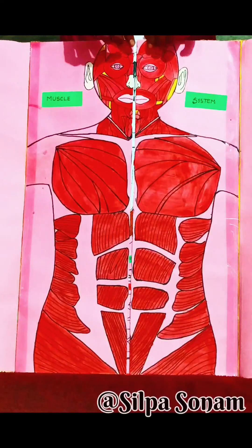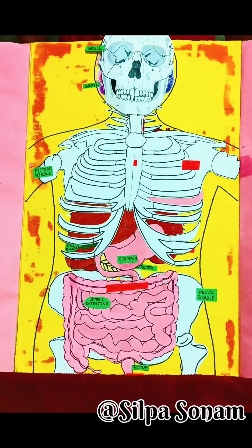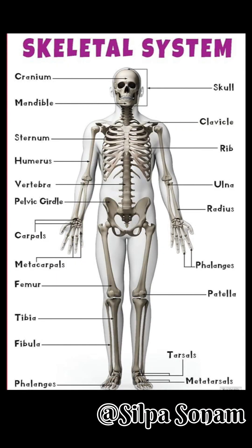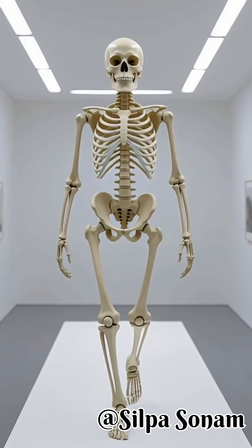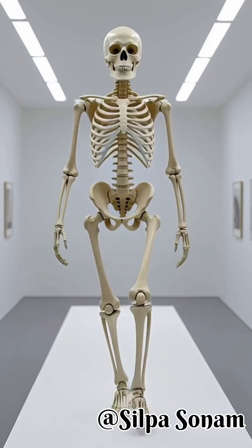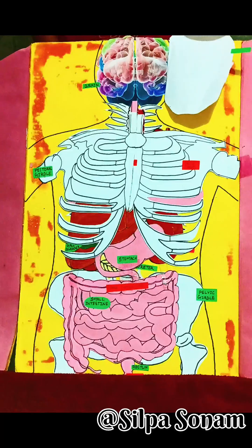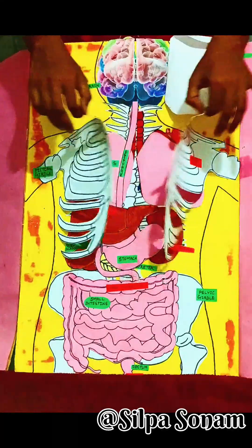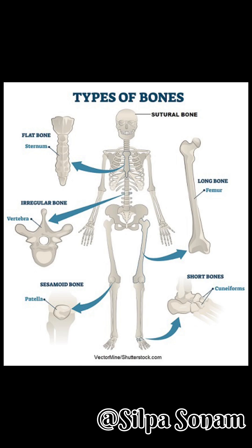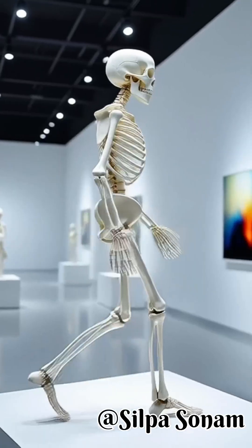Deep inside the human body lies the skeletal system, the rigid framework that gives us shape. The adult skeleton is made up of 206 bones, connected by joints and supported by cartilage and ligaments. The skull protects the brain and forms the structure of the face. The ribcage shields the heart and lungs, while the spine supports the body and houses the spinal cord. Long bones of the arms and legs allow movement, working with muscles to help us walk, lift, and run.